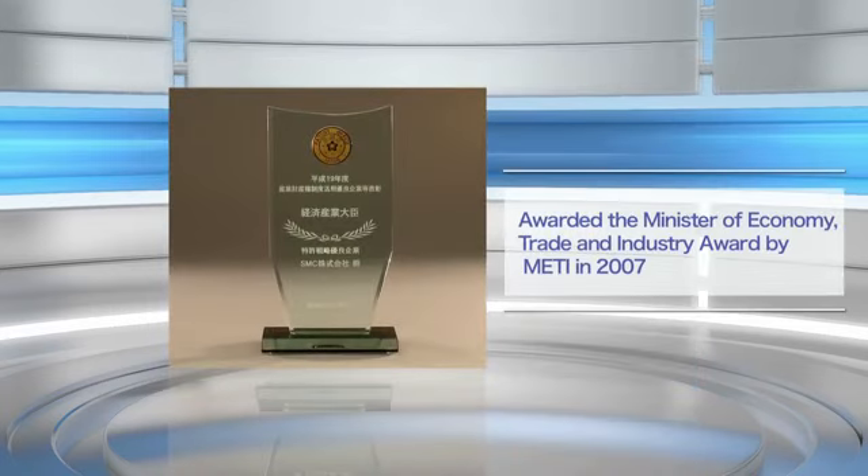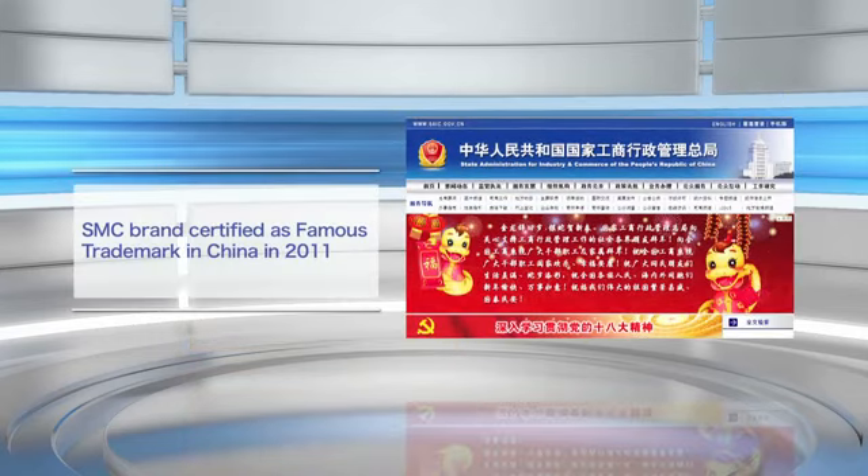In 2007, we received the Minister of Economy, Trade, and Industry Award by Japan's Ministry of Economy, Trade, and Industry. In 2011, the SMC brand was certified as a famous trademark in China. SMC is the first company in the world to receive a famous trademark in China in the pneumatic device field.